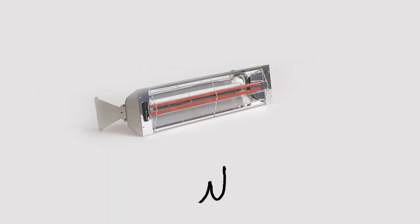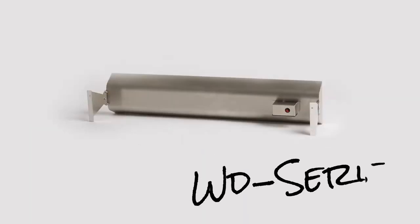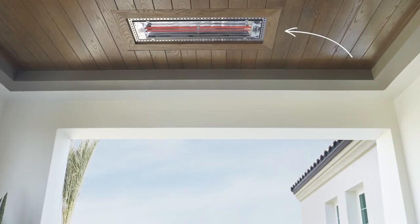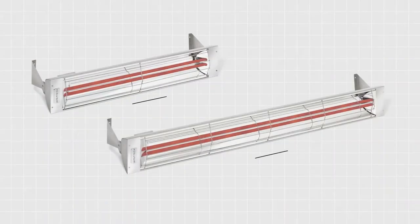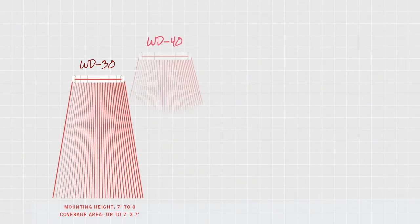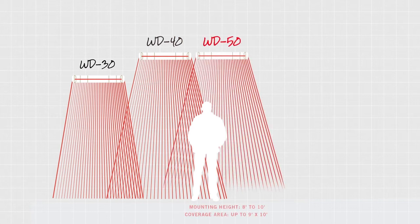High-powered W-Series dual element heaters provide concentrated heat for recessed installations, premium outdoor heating applications, large-scale spaces or areas with higher ceilings. They are available in lengths of 33, 39 and 61 and a quarter inches. The different models require mounting heights between 7 and 12 feet.